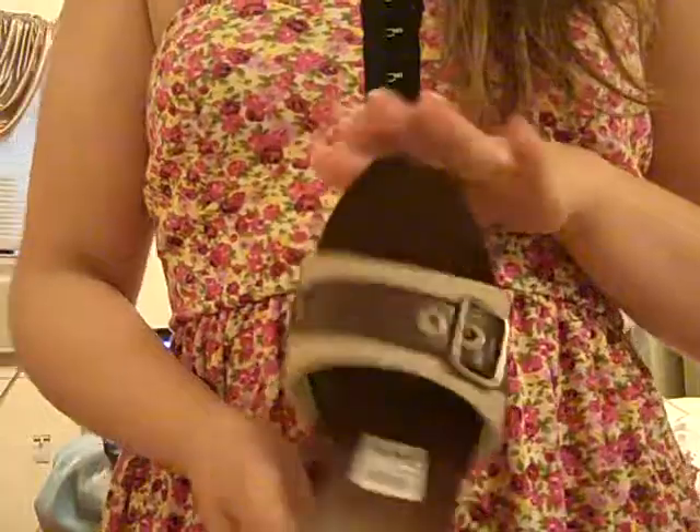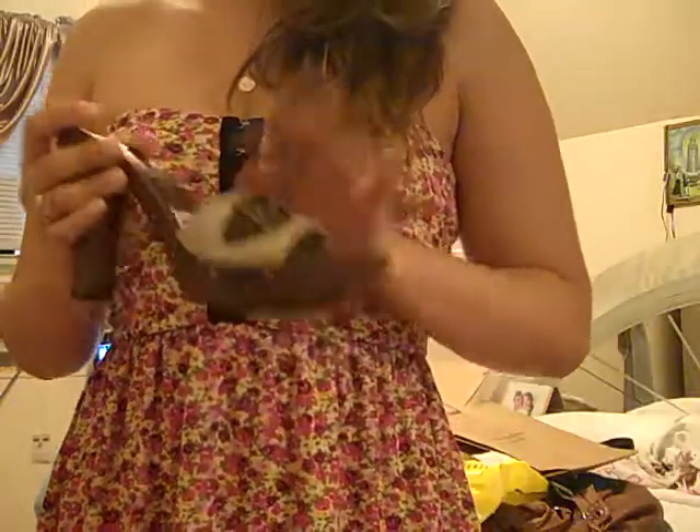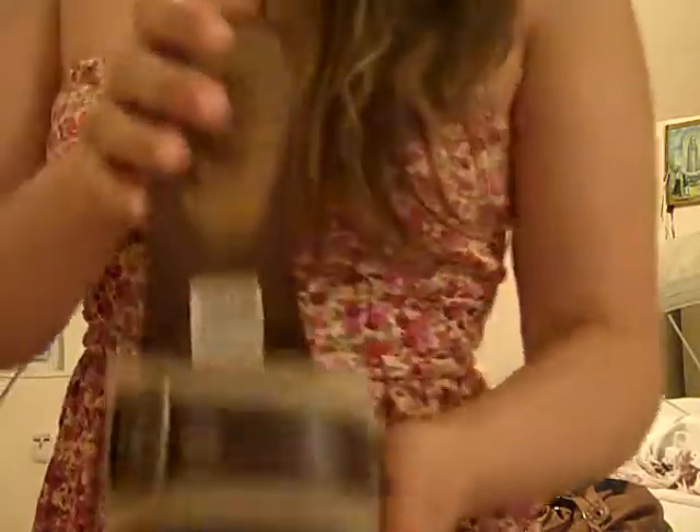I also bought some shoes — I got them online, I think it was Payless Bongo. They were $24.99 and the price tag is still on them. They fit very well and they're so comfortable. See how beautiful they are — they walk really nicely, I love them.